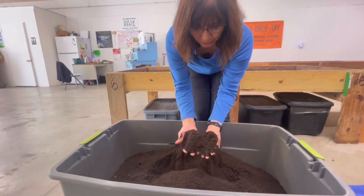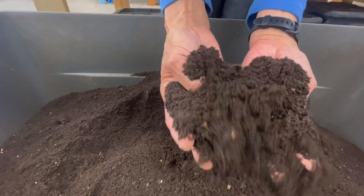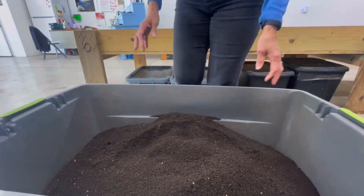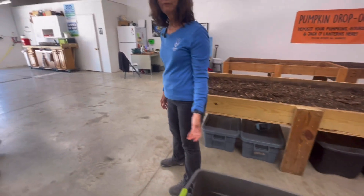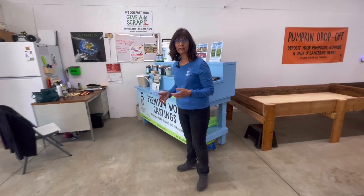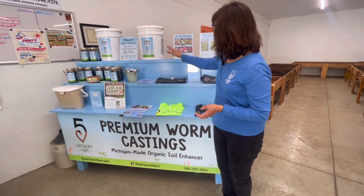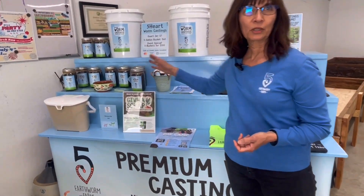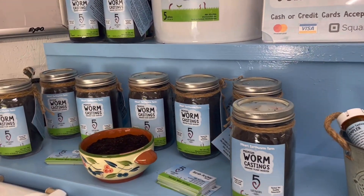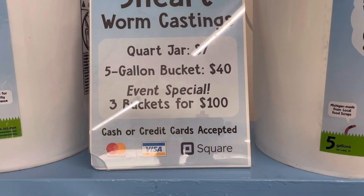Once we get through the screening process we have just the lovely rich castings to package and sell to those who want healthy soil. We package the material in five-gallon buckets and quart jars. We can also sell in larger quantities and in bulk — contact us about that. You can order buckets and quart jars right online at our website, fivehearthwormfarm.com. If you're in the local area we can deliver those to you for free, or you can stop here and visit us at the farm — we'd love to have you out anytime.